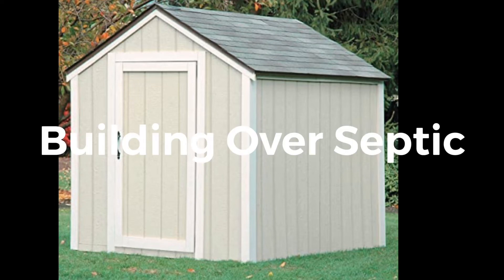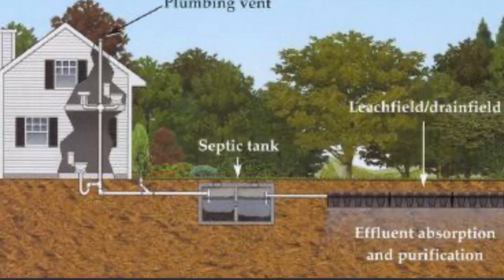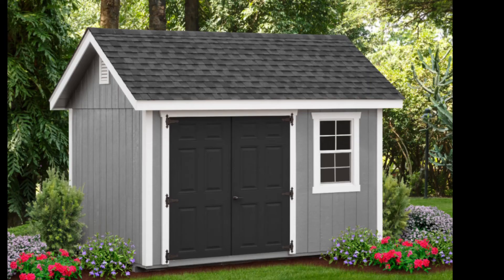Number three: installing structures on a septic field. Septic fields are outdoor underground spaces required for septic systems, wastewater drainage, and treatment. Above these areas may look tempting as a great spot in your yard to build a shed or other structures. However, this will cause significant septic system problems.